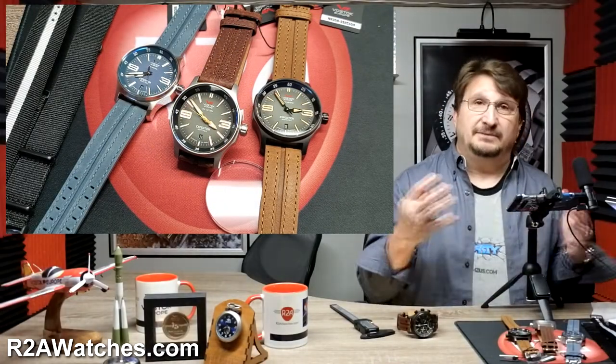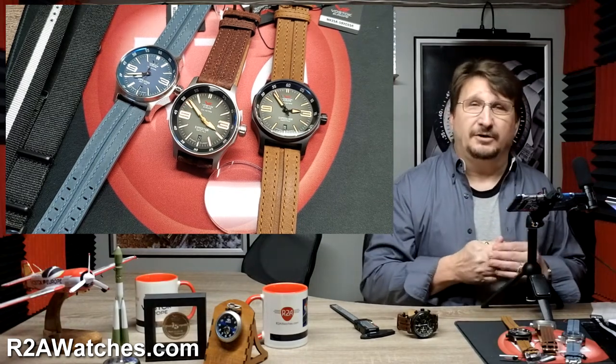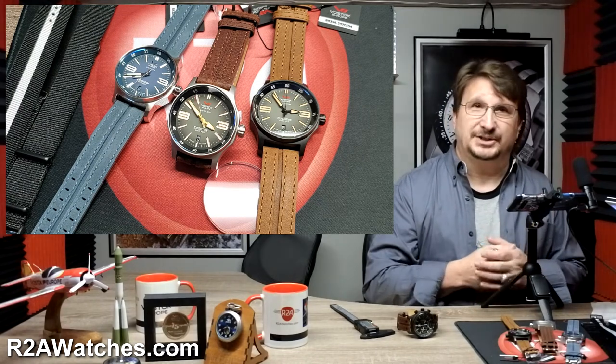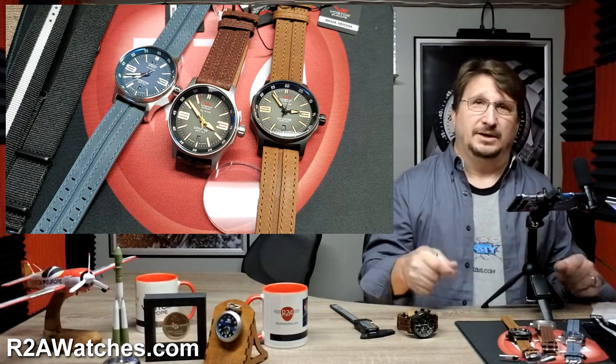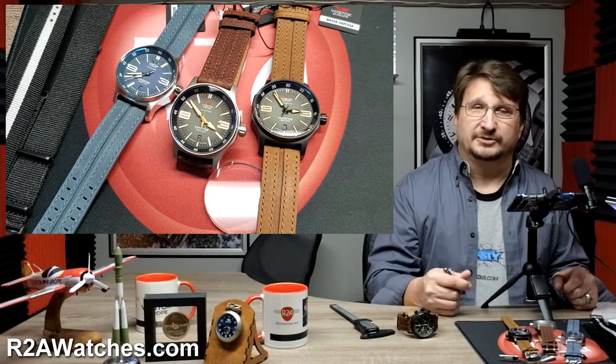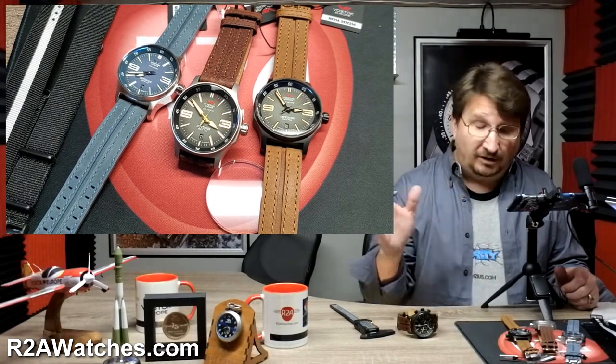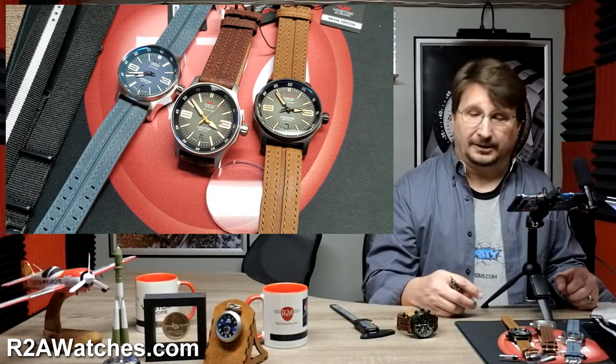We've been involved with Vostok Europe pretty much since the beginning. We are their North American distributors, covering Vostok Europe in the U.S., Canada, and the Caribbean. R2awatches.com is definitely one of your homes for Vostok Europe watches in North America, although they are available at other retailers within North America as well.